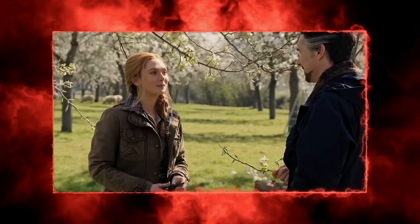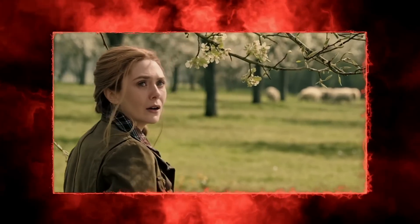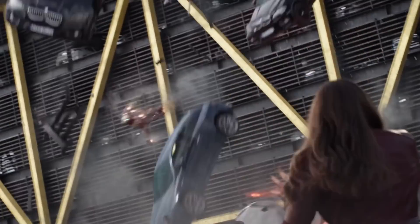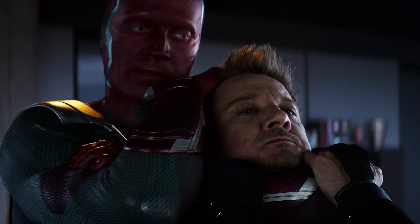Doctor Strange in the Multiverse of Madness is technically a Doctor Strange joint, but be honest, you're tuning in for the crazy Scarlet Witch action. And it's fine, there's no shame in admitting it. Wanda's journey has been one of the most fascinating in the MCU. She's now one of the most powerful players, and her story is getting pretty twisted. But have you ever wondered how Marvel Studios pulled off her powers?